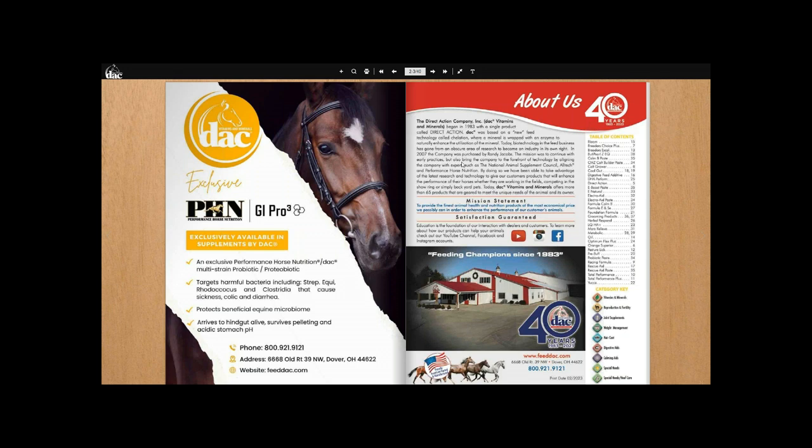Over the years, technologies have changed, Performance Horse Nutrition came on board, and owners have changed, but the foundation and premise behind the company has always been the same: to provide the finest animal health and nutritional products at the most economical price in order to enhance the performance of our customers' animals. Education is the foundation of how they interact with customers and dealers — we have to make sure everybody is recommending the right products, and that customers are being sold the correct product, not oversold or undersold.